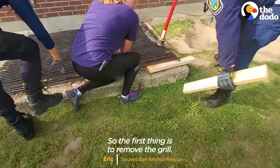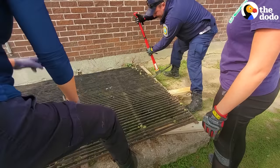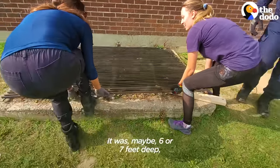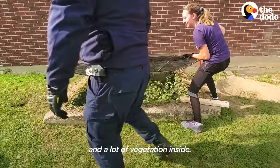The first thing is to remove the grill. It was maybe six or seven feet deep, and there was a lot of vegetation inside.